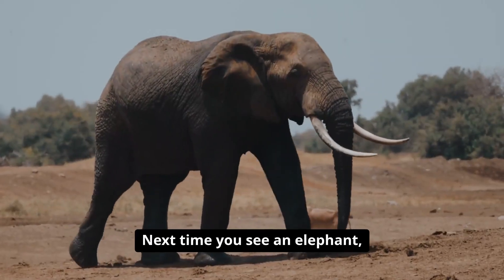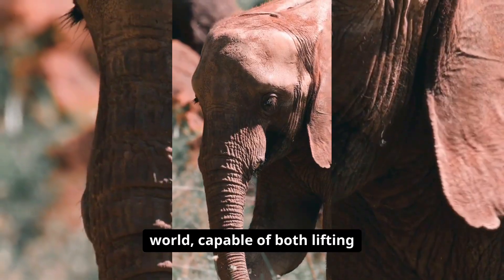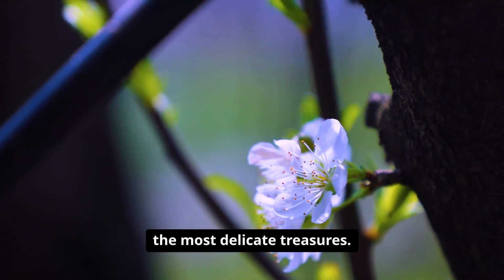Next time you see an elephant, take a moment to marvel at its trunk — a true wonder of the natural world, capable of both lifting massive weights and cradling the most delicate treasures.